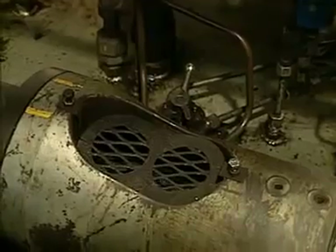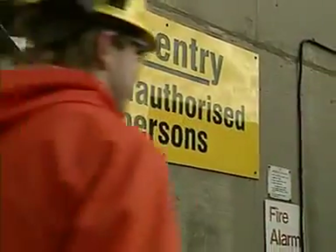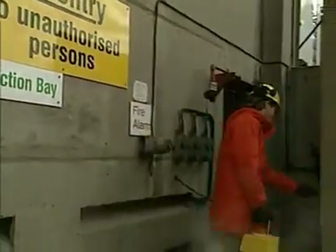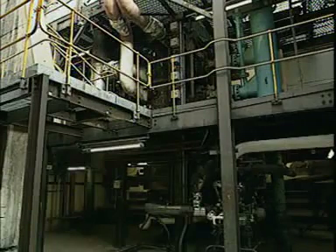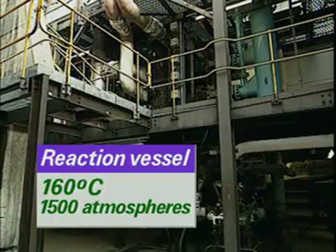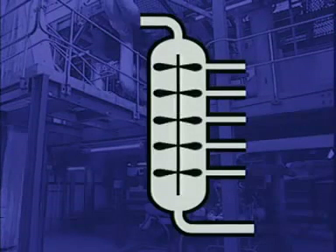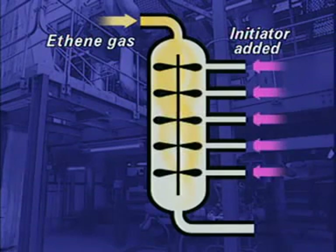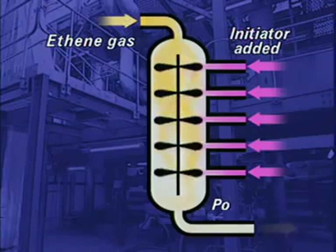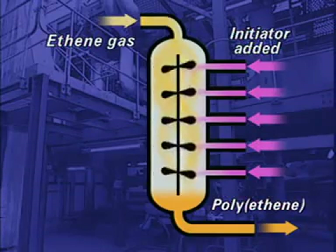Pumps add catalysts, called initiators, to the gas stream as it enters the reaction vessel. At 160 degrees Celsius and 1500 atmospheres pressure, polymerisation takes place in this vessel. Ethene gas is fed in at the top of the reaction vessel. Initiators are added. About 20% of the ethene is converted to polyethene of chain length about 5000 ethene units.